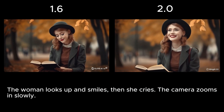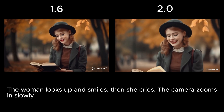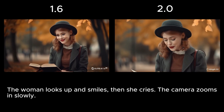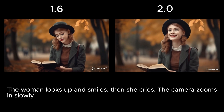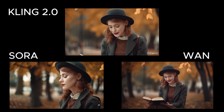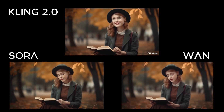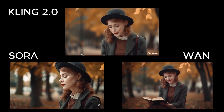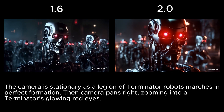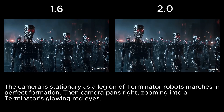This next test focuses on emotional transitions — specifically going from a smile to crying. The 1.6 model looked good visually and included a zoom in, but it completely missed the emotion shift. The 2.0 model nailed it; the transition was smooth and believable. Sora added a delayed zoom, but the emotion was a bit mixed — the woman ends the video with a smile instead of tears. In Wan's version, the woman looked like she was both laughing and crying at the same time and never looked up as prompted. Now for a more cinematic test: a legion of Terminator robots marching in perfect formation as the camera stays still, then pans right and zooms in on one robot's glowing red eyes.